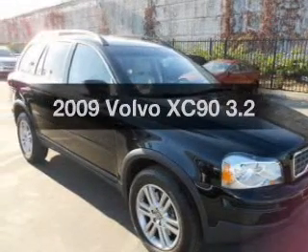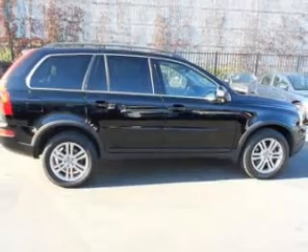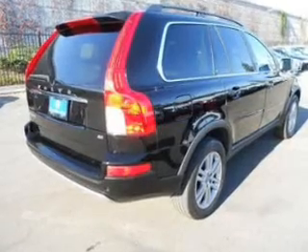Presenting the 2009 Volvo XC90. Travel the roads in style and comfort in this great vehicle, with a reliable engine connected to a smooth shifting 6-speed automatic transmission.